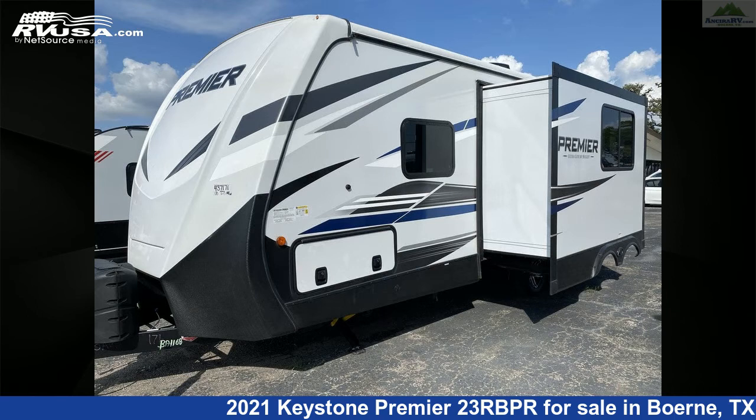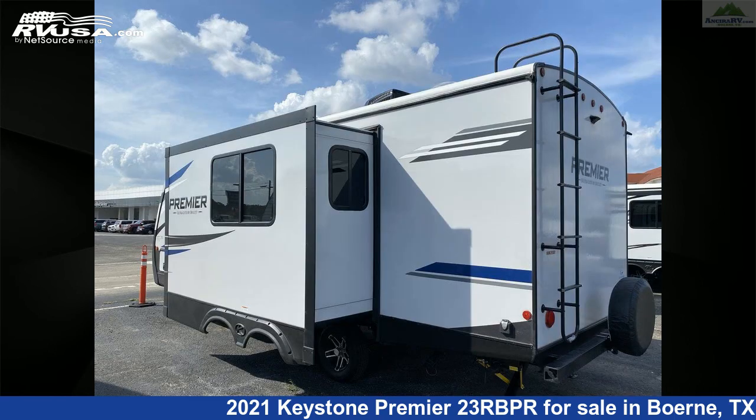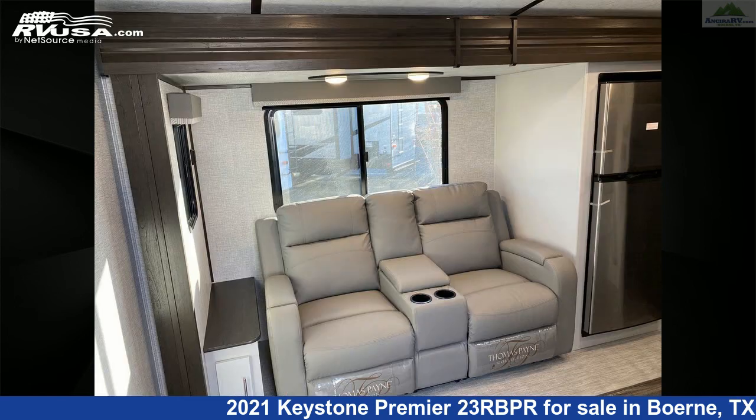This new Keystone is 27 feet 6 inches in length and features one slide-out, sleeps four, auxiliary battery, CO detector, air conditioning, spare tire kit, water heater, external shower, DVD player, stovetop burner, oven, LP detector, and 43 gallons fresh water capacity.